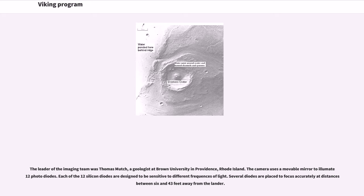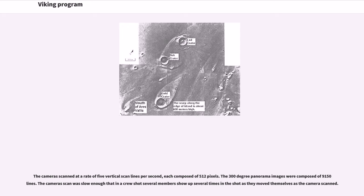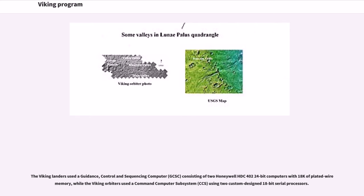The leader of the imaging team was Thomas Mutch, a geologist at Brown University in Providence, Rhode Island. The camera uses a movable mirror to illuminate 12 photodiodes; each of the 12 silicon diodes are designed to be sensitive to different frequencies of light. Several diodes are placed to focus accurately at distances between 6 and 43 feet from the lander. The cameras scanned at a rate of 5 vertical scan lines per second, each composed of 512 pixels; the 300-degree panorama images were composed of 9,150 lines. The Viking landers used a Guidance, Control and Sequencing Computer (GCSC) consisting of two Honeywell HDC-400 224-bit computers with 18K of plated wire memory, while the Viking orbiters used a Command Computer Subsystem (CCS) using two custom-designed 18-bit serial processors.